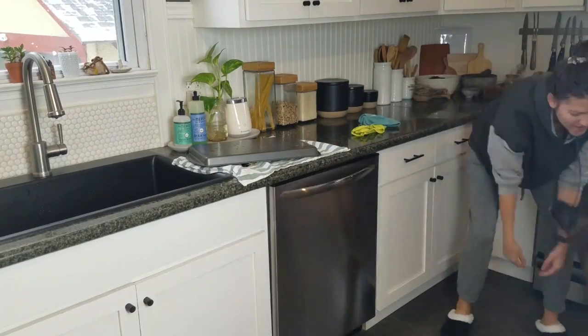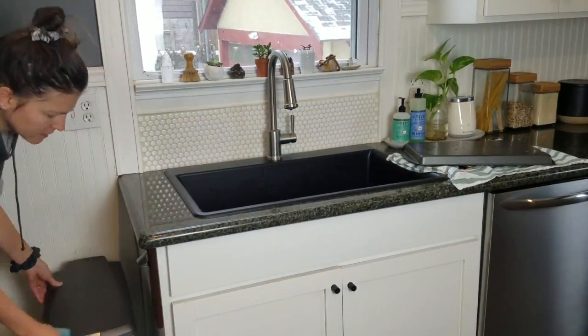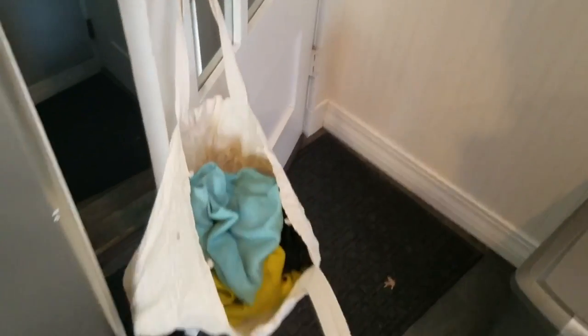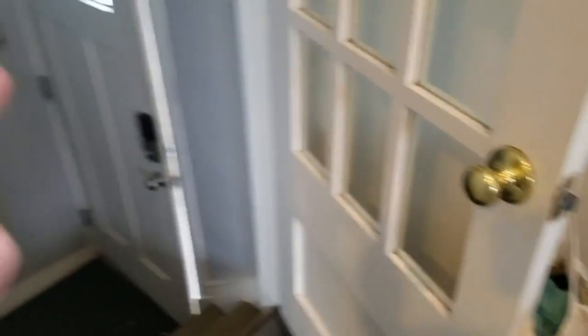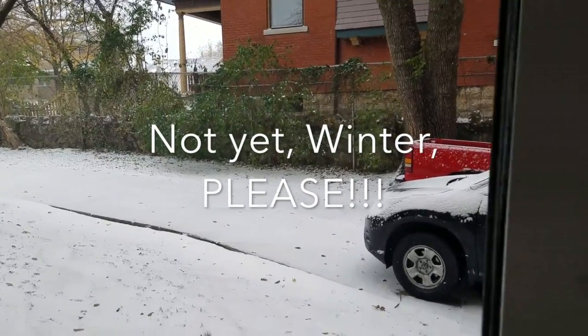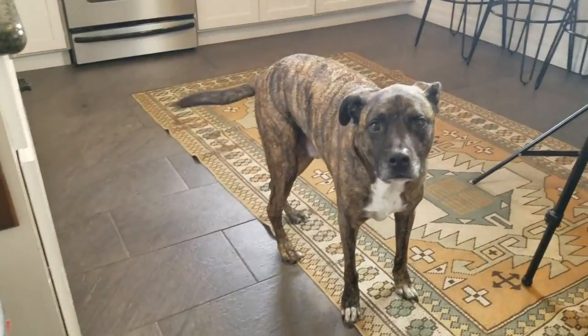And here's sweet Solomon again, always by my side following me around. While we're in the kitchen, I wanted to show you this bag I keep on the back of the door where I keep all my dirty rags that I can take down the stairs to our washer and dryer when it gets full. Also, it's November 11th today and it's snowing — look at that cute face.